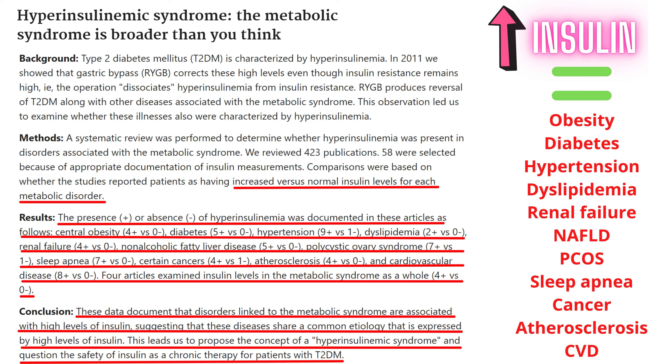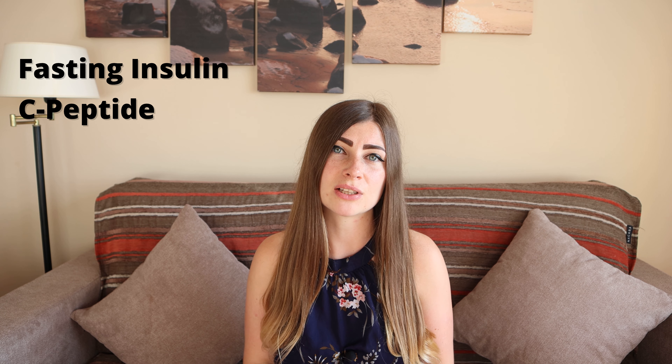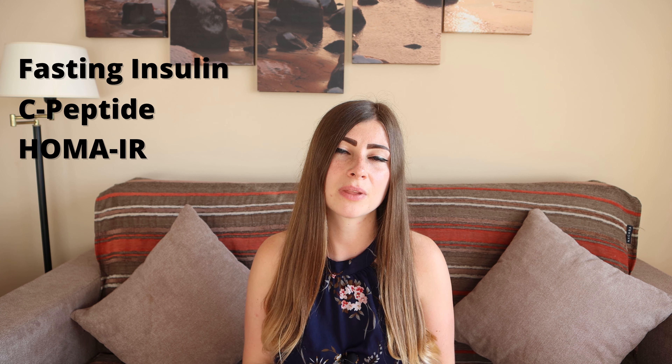Insulin resistance means that your body has a very hard time trying to keep your blood glucose normal. It is a very unhealthy state, as having insulin resistance will result in chronically elevated insulin. Chronically elevated insulin is involved in type 2 diabetes, obesity, heart disease, cancer, and dementia. You should try to keep your insulin at normal ranges to prevent these health conditions.